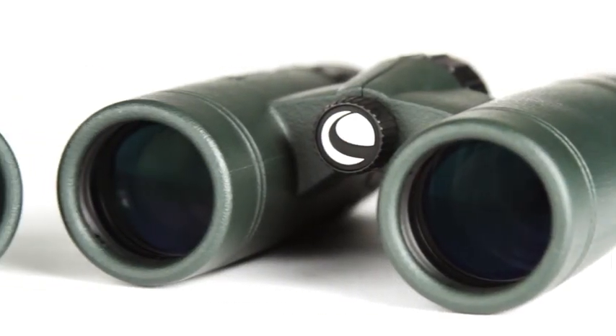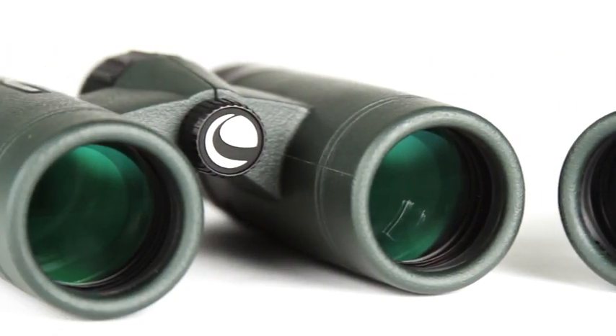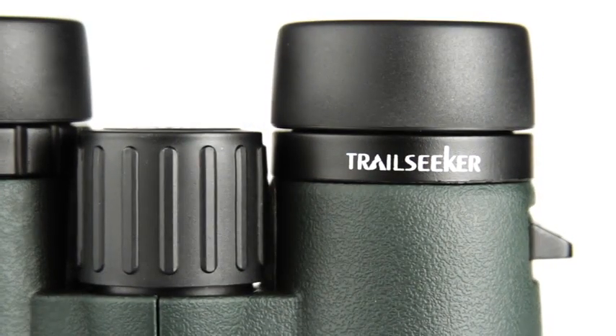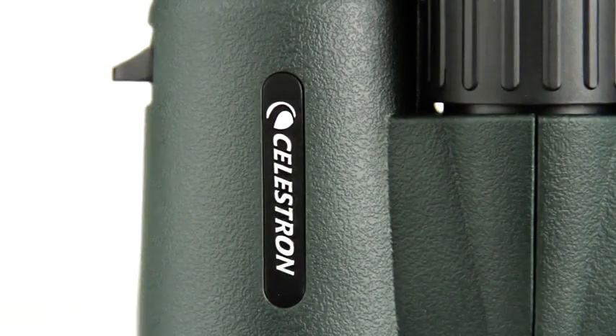Hit the trail confidently with the full-featured binocular that doesn't compromise on quality. Celestron Trail Seeker offers superior views and a wide assortment of features not always found on binoculars at this price point.